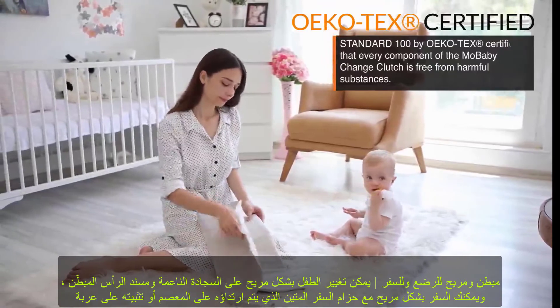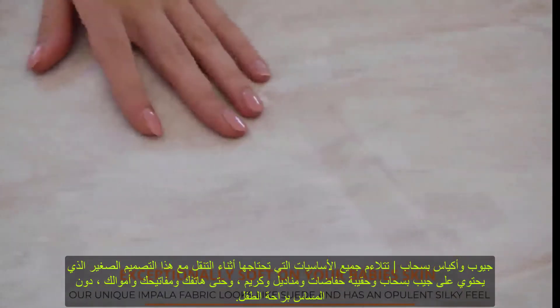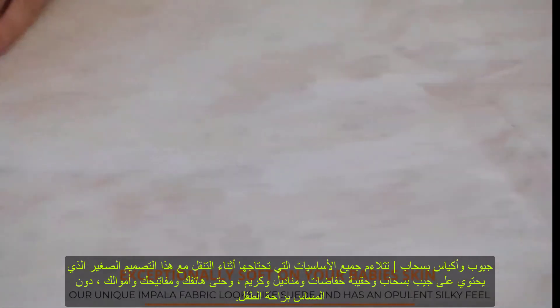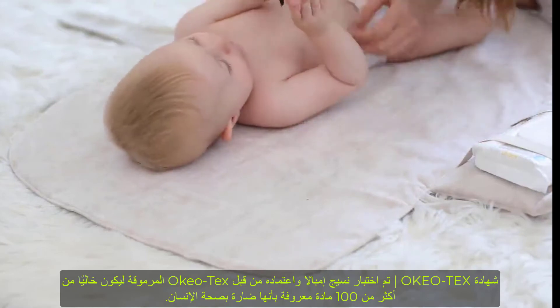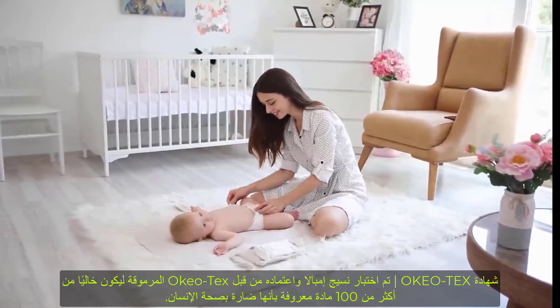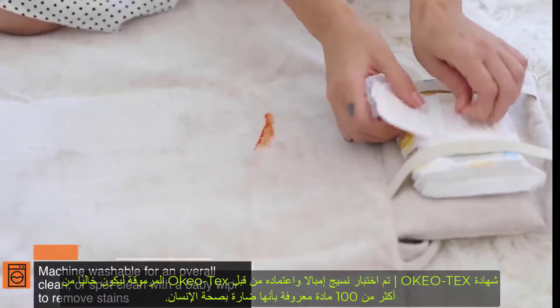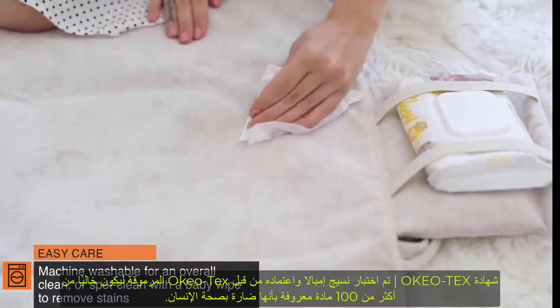The slim 10.5 by 7 by 3.5 inch folded design lets you easily transfer everything you need to another bag or purse. Padded and comfortable for baby, the soft mat and padded headrest keep baby comfortable during changes. Travel comfortably with a sturdy travel strap worn on the wrist or clipped onto a stroller.